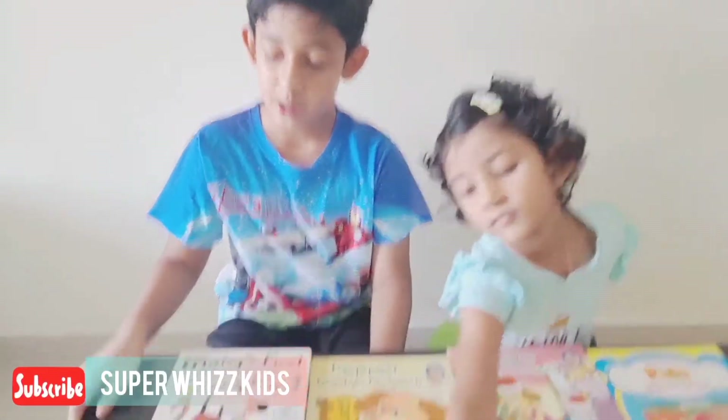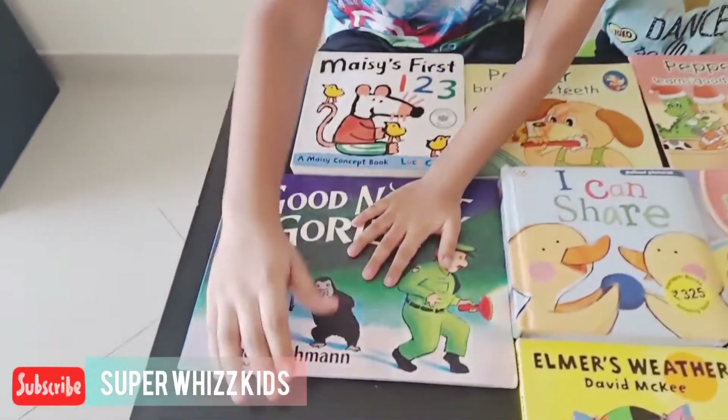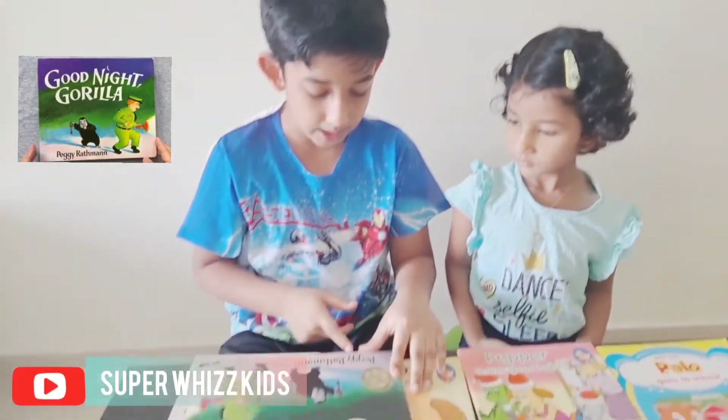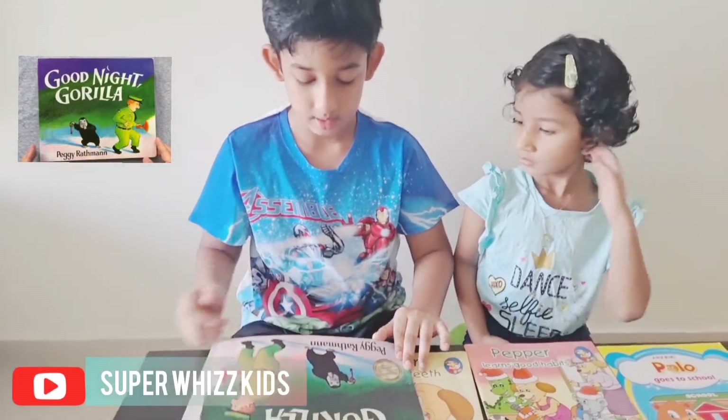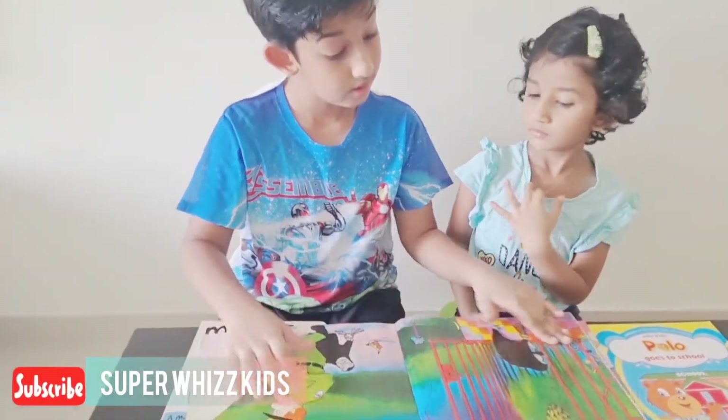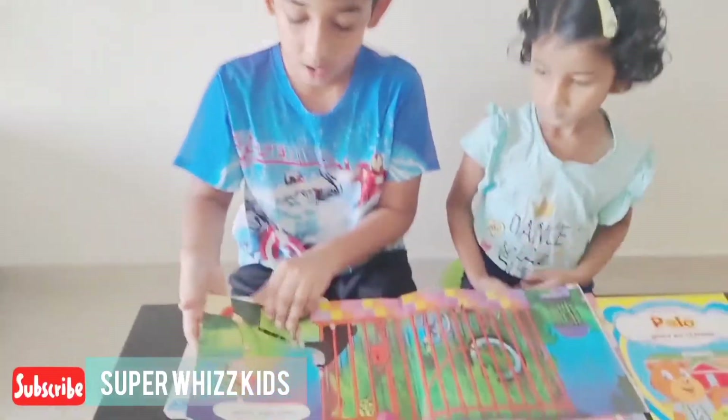My favorite book is Good Night Gorilla. It's a really good book, very funny, and it was written by Peggy Rattman. Let me start the first page — Good Night Gorilla.